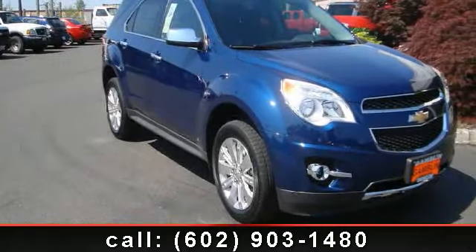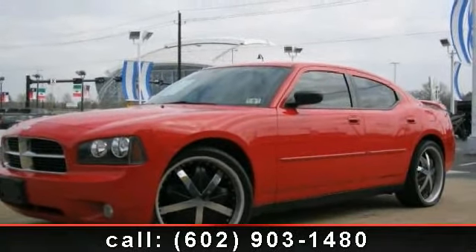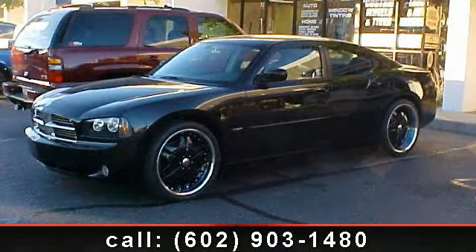Presenting the 2010 Chevrolet Equinox Lieutenant Sport Utility 4D. If you are looking for a first-rate auto, this one could be yours today. This vehicle comes with a reliable 4-cylinder engine, connected to a smooth shifting automatic transmission.